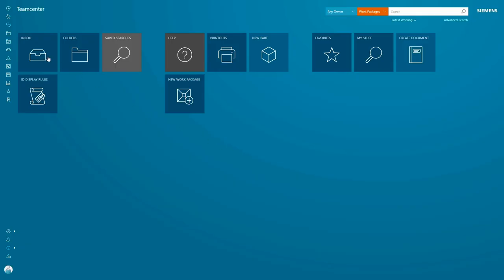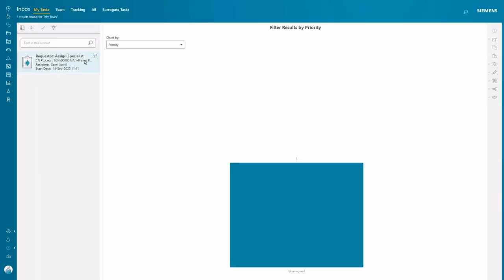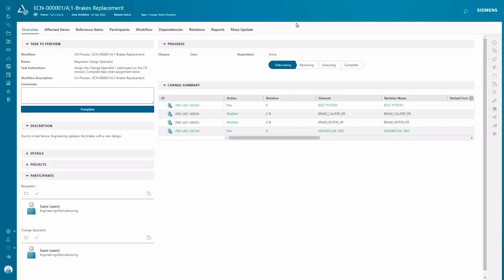Practically, offering Teamcenter as a service to the customer means we become one-stop shopping for the customer. Think about your typical environment in Teamcenter: you have your data center, you deploy your software, you run your software, you operate your software, you upgrade your software.